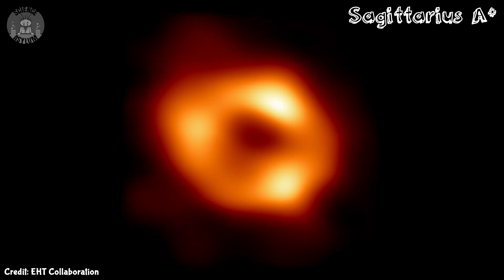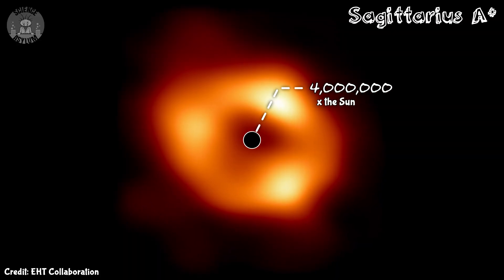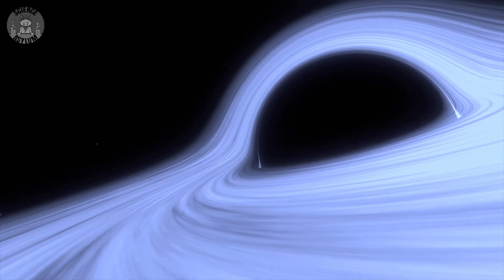We just took a picture of one at the center of our own galaxy. They aren't kidding when they say these things are supermassive either. The one I just showed you has a mass of 4 million suns, and that's actually on the low end. Some of their masses are in the billions of suns. The problem is none of them should exist.